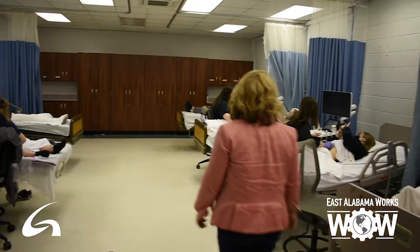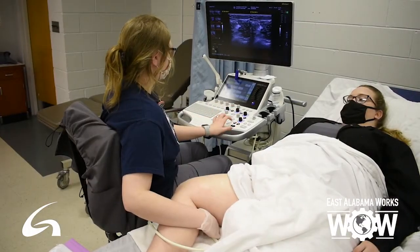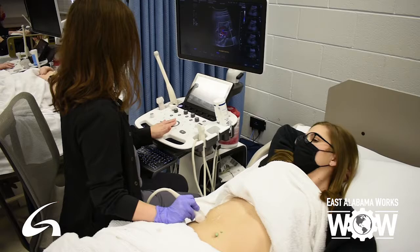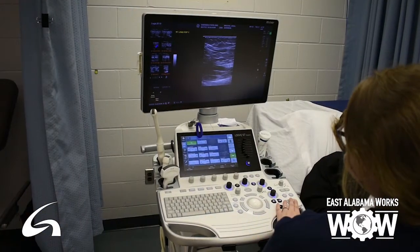We are very important in the role of diagnosing patients. We don't make the diagnosis, but the images that sonographers take are absolutely the information that physicians need to make the proper diagnosis.